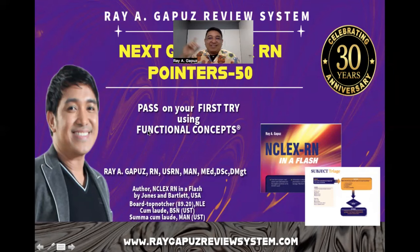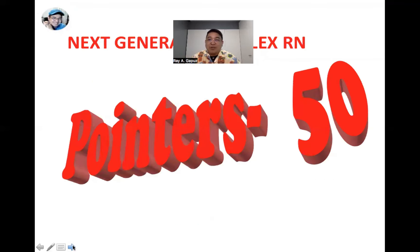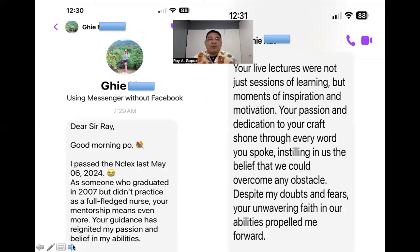Good day fellow learners, once again this is your mentor, your fact check buddy Ray Gapuz, joining you for pointer set number 50. Welcome to our learning and teaching session on the next generation NCLEX RN. May I once again ask you to join us in our mission to provide free NCLEX RN application and review to 100 nurses. Just watch and finish the ads in our videos — thank you in advance.